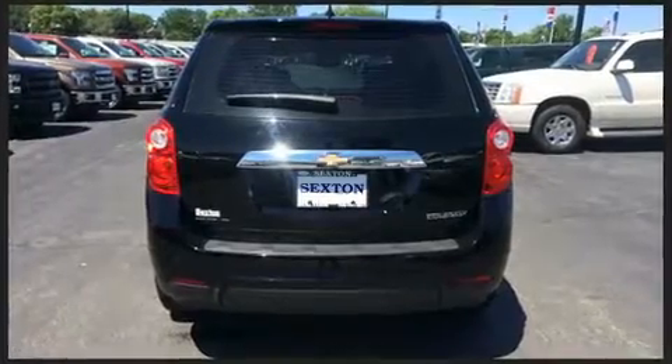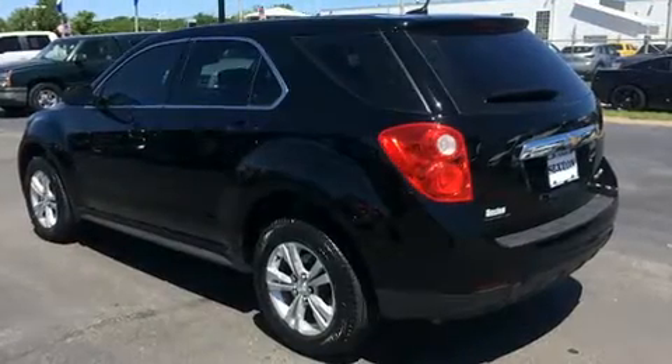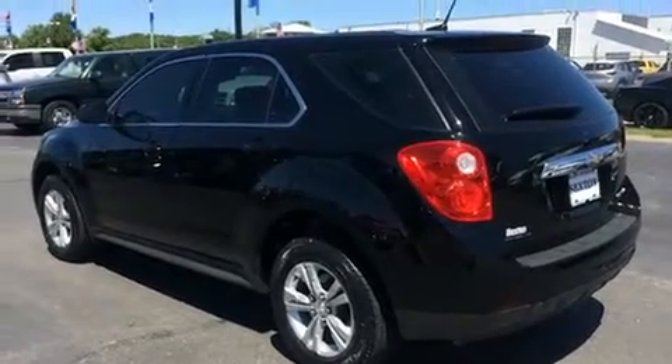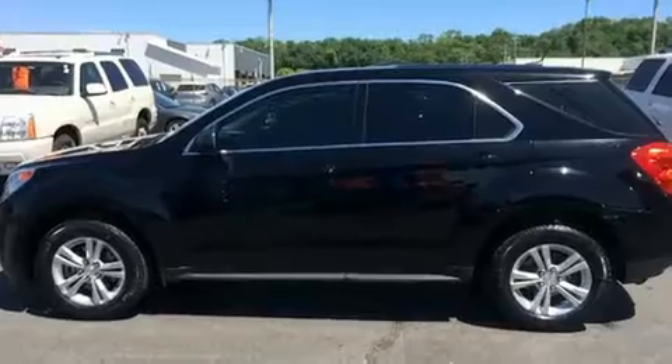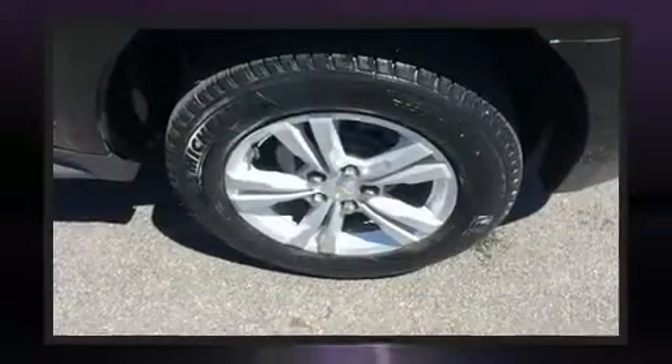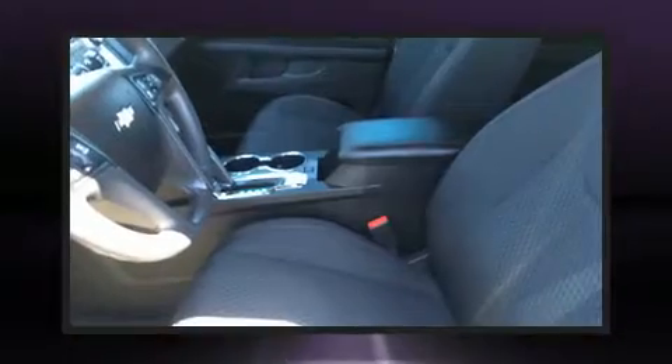A wealth of standard features means that you no longer have to sacrifice, such as remote keyless entry, delay off headlights, variably intermittent wipers, and cruise control. You and your passengers will enjoy the stereo system which includes a CD player with MP3 capability and six speakers, providing excellent sound throughout the cabin.